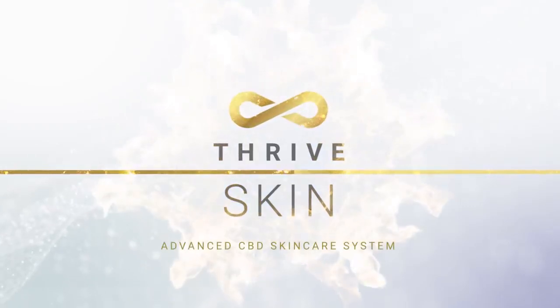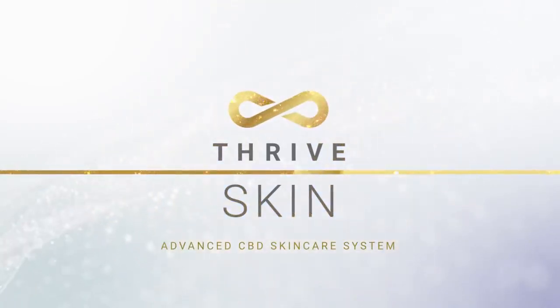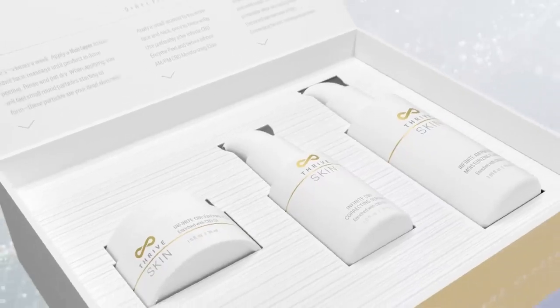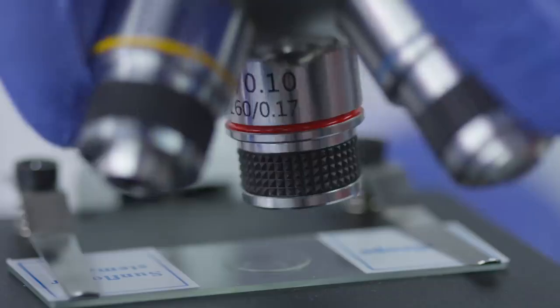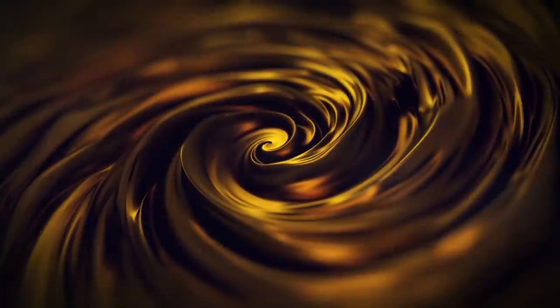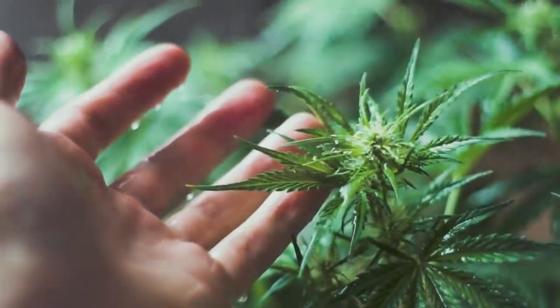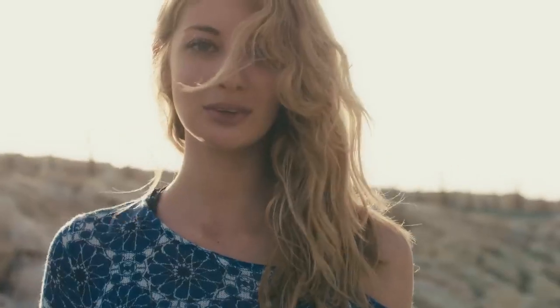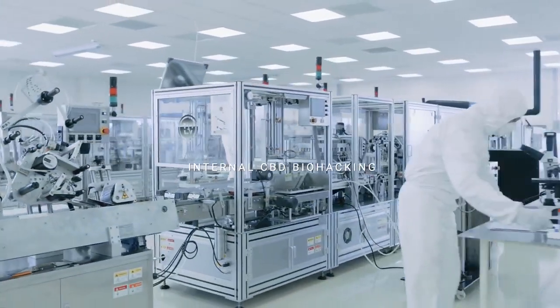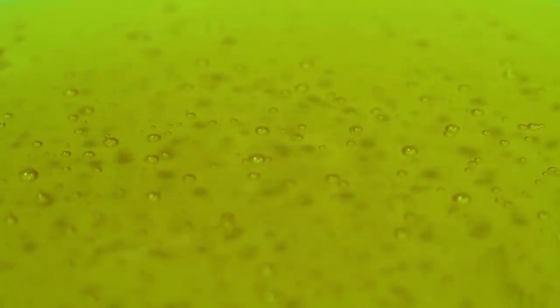Thrive Skin advanced CBD skincare system. This three-step system, known as Peel, Reduce, Restore, is the first of its kind in skincare technology, CBD biohacking, and anti-aging advancement. This proprietary system uses clinically studied, premium-grade ingredients and is powered by the medicinal benefits CBD is known for. Even further anti-aging benefits were discovered with the creation of this system through over a year of internal CBD biohacking efforts. The proprietary, premium-grade CBD contained takes this system to even greater heights.